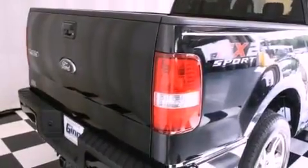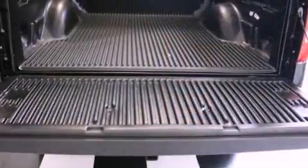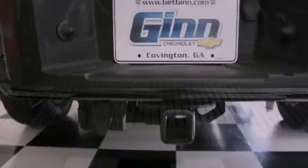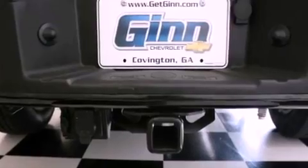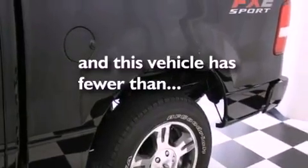Its top features include a rear split bench seat, cruise control, a keyless entry system, a CD player, a double wishbone independent front suspension, a passenger side vanity mirror, a security system, a low-tire pressure indicator, privacy glass, and this vehicle has fewer than 68,000 miles on the odometer.